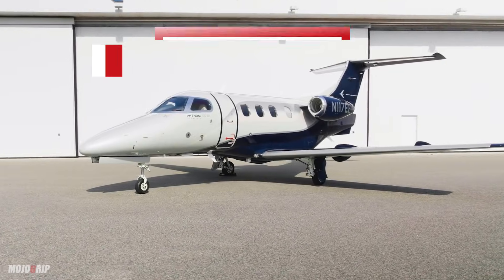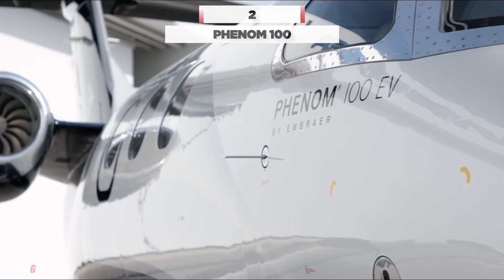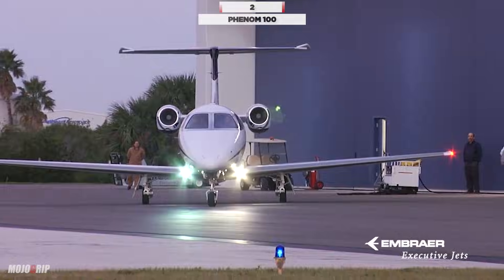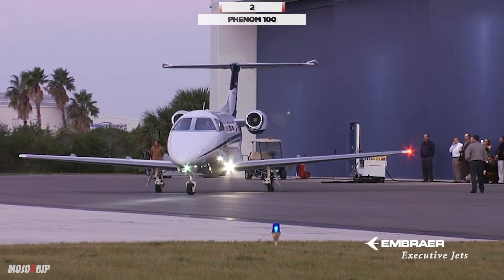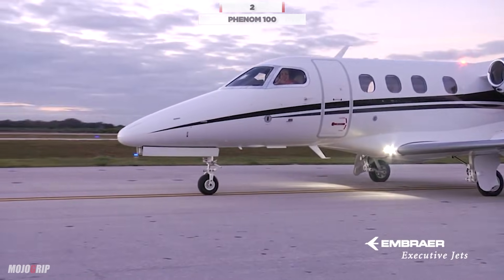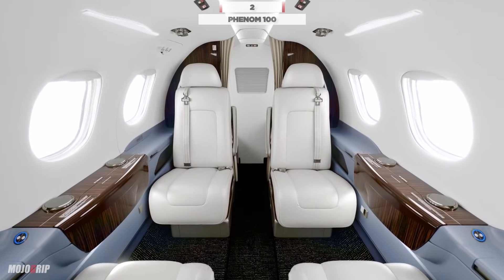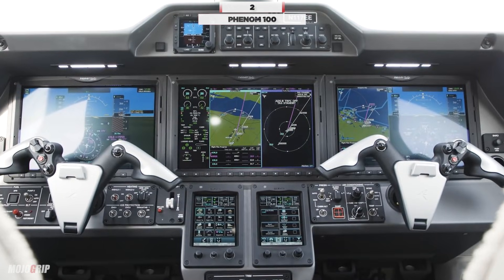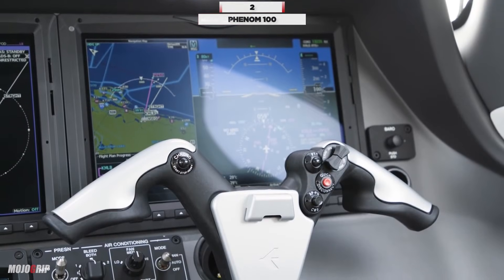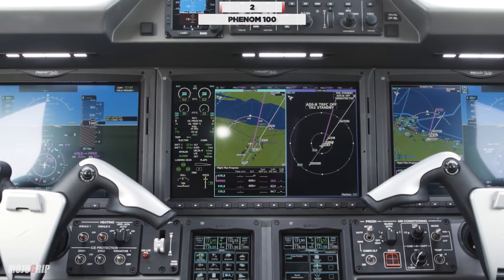Number 2: the Phenom 100. Manufactured by the Brazilian company Embraer, the Phenom 100 EV is part of the esteemed Phenom series. Recognized for its remarkable performance attributes and luxury interior, it features advanced avionics, spacious cabin design, and larger windows for natural light. Its elegant design and optimized systems make it a favorite among private owners and charter services alike.